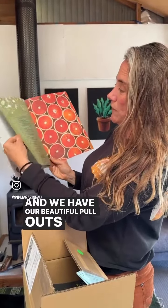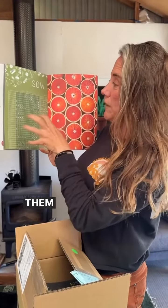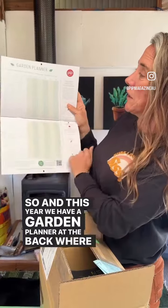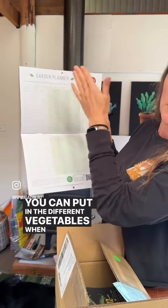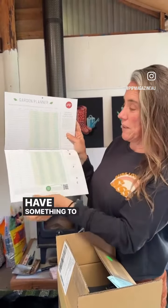We have our beautiful pull-out 'when to garden' poster which has all the different fruit and veggies and when to plant them depending on the climate that you live in. And this year we have a garden planner at the back where you can put in the different vegetables, when you're going to plant them as seeds, when to plant them out, and when to harvest — so you can plan your harvesting and always have something to get out of the garden. A beautiful thing — grab your copy!